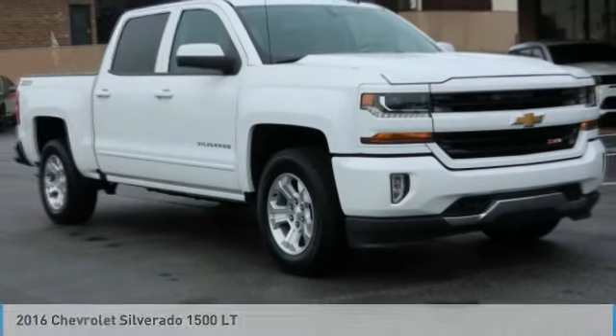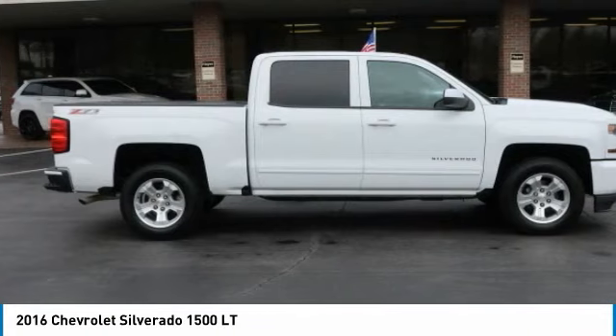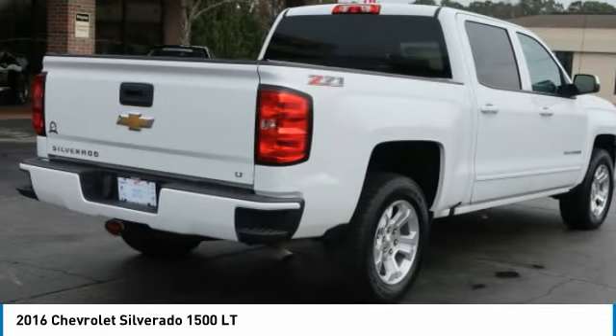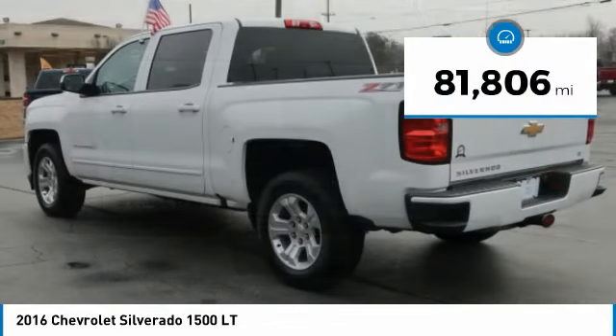Looking for the right vehicle? Check out the 2016 Silverado 1500. The Chevy Silverado 1500 has the lowest cost of ownership of any full-size pickup. This vehicle has less than 85,000 miles.